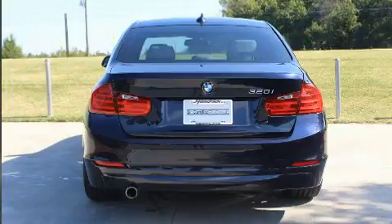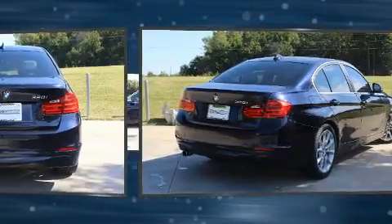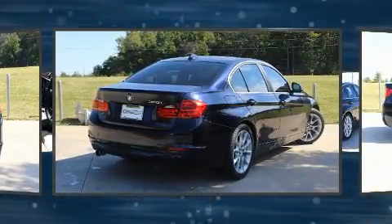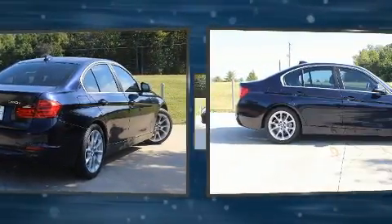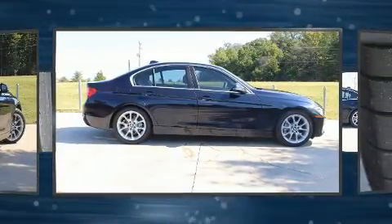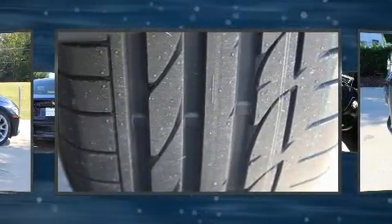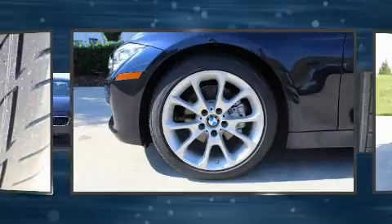Safety features include ignition disabling and four-wheel disc brakes with ABS. You'll never lose visibility with rain-sensing wipers, which activate automatically when the drops start to fall. This vehicle has achieved certified pre-owned status by passing BMW's rigorous certification process.